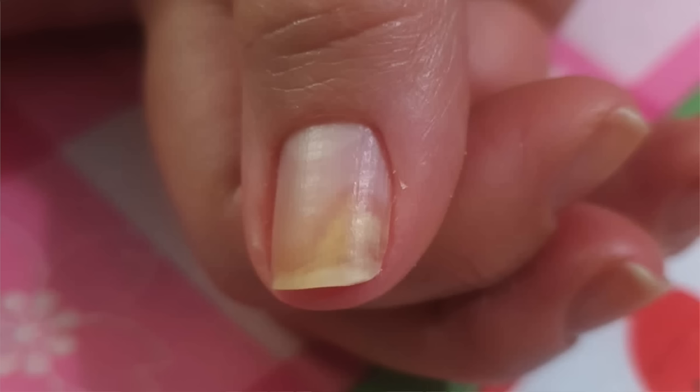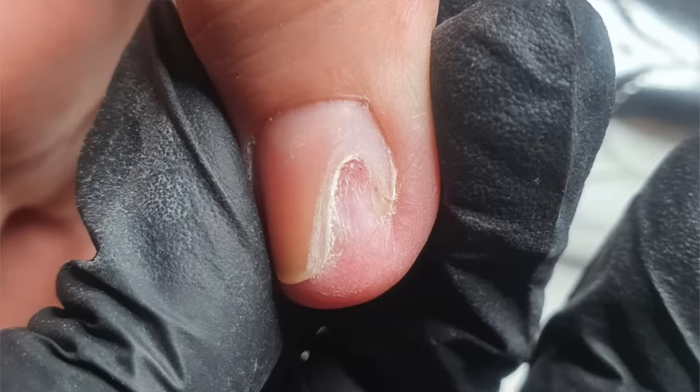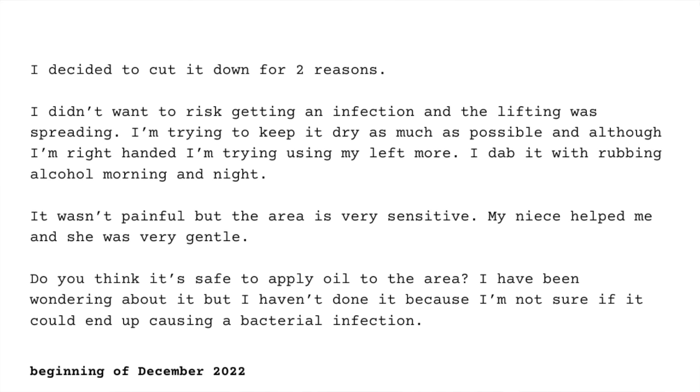This is how her nail looked. She received my reply and decided to cut it out. She said she decided to cut it down for two reasons: she didn't want to risk getting an infection, and the lifting was spreading. What happens is when the seal — the hyponychium — is broken, and this is why we have to be so careful when cleaning our nails, that makes a perfect opportunity for pathogens to enter and for moisture to enter, which creates a perfect environment for bacteria to grow. Due to excessive moisture, and when the nail is covered with nail polish, the problem spreads.